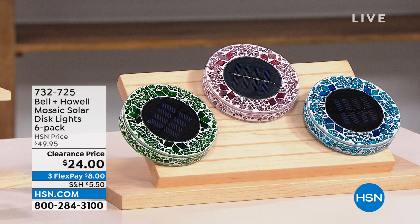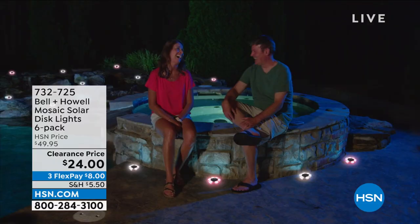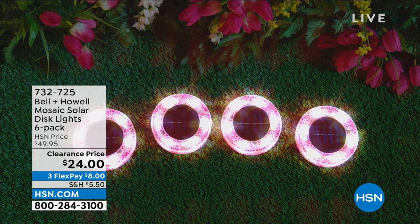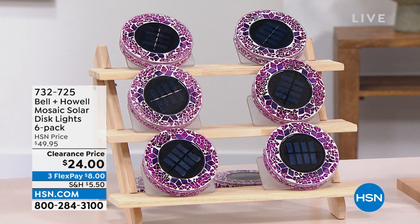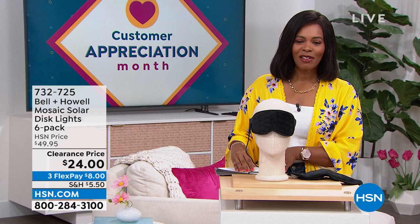This is the Bell and Howell Mosaic Solar Disc Lights and you're getting six of them, just choosing colors. They're a beautiful mosaic during the day, but at night the solar takes over, the light comes on and all of a sudden you've illuminated your walk path, garden, or front door. You're getting six of them for half price. On FlexPay they're $8 to get home. Item number is 732-725.